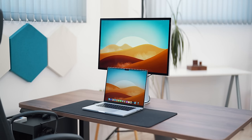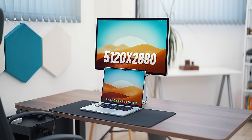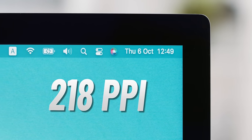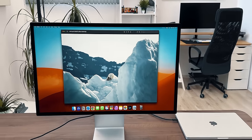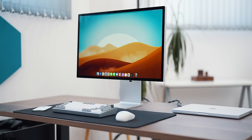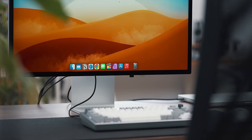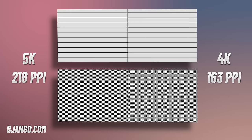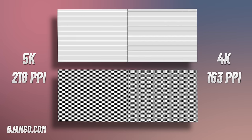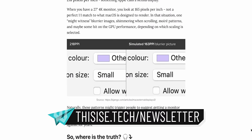It is a 5K panel coming in with a native resolution of 5120x2880, resulting in a pixel density of 218 pixels per inch. It is exactly what a 5K iMac can offer and one of the sharpest panels you can get on a Mac without having a permanently attached computer on the back. The 5K resolution is essential here because it is precisely double an equivalent 2560x1440p display, which means you get perfectly proportioned UI elements. 5K is what macOS is optimized for and you can expect pixel-perfect rendering without any blurred images, shimmering when scrolling, and moiré patterns. We talk more about this in my weekly newsletter, which I'll place in the description below.